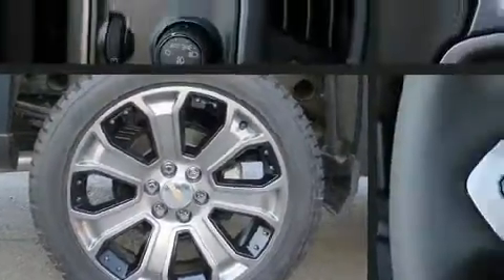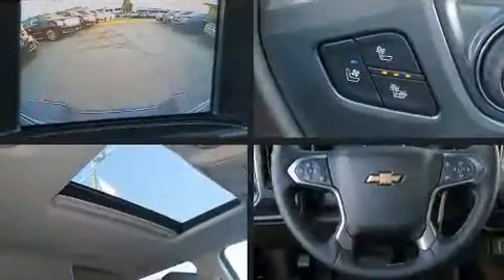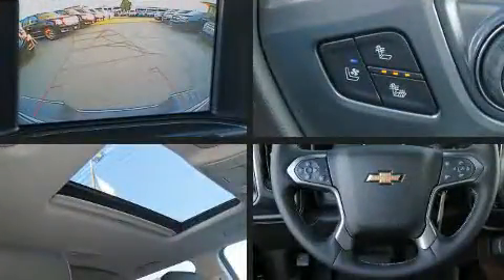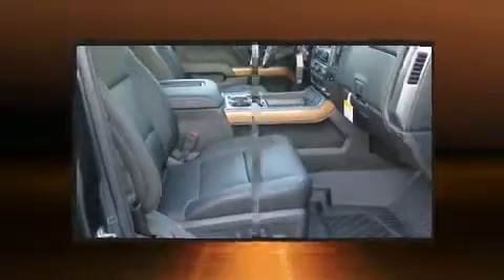A wealth of standard features means that you no longer have to sacrifice. Like power windows, mirrors, and seats, heated and ventilated seats, front fog lights, a tonneau cover, skid plates, a trailer hitch, and cruise control.